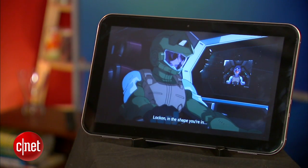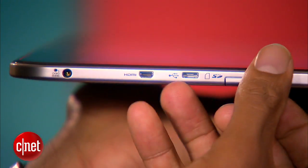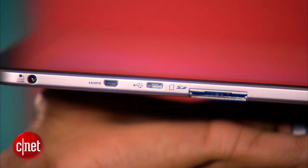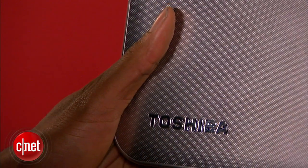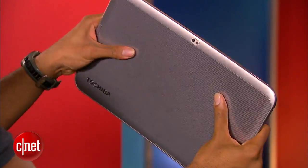If you're familiar with the Excite 10, then you know almost exactly what you're getting, except on a larger scale. You still get the 128GB SD card expansion slot, micro USB, micro HDMI, a headphone jack, and a rotation lock switch. The tablet has a textured metal backside and, maybe by nature of its size, doesn't feel quite as bendy as the Excite 10. But I still notice some build quality issues.